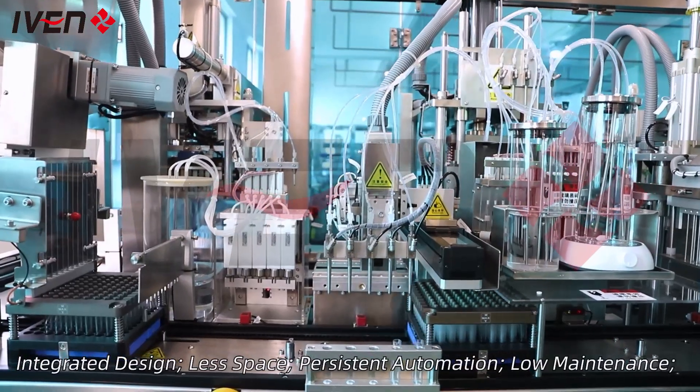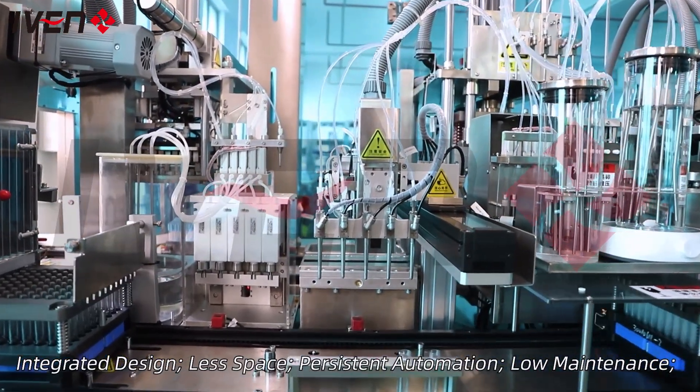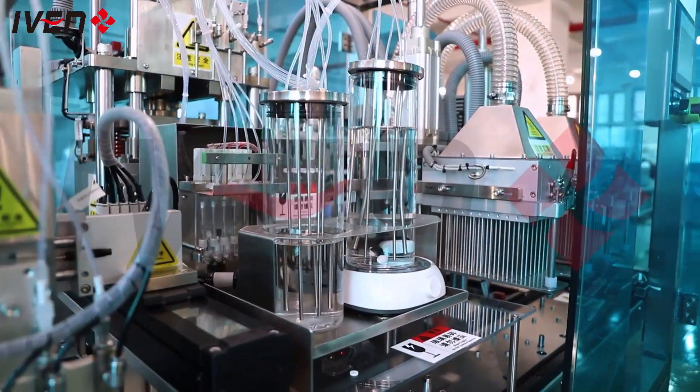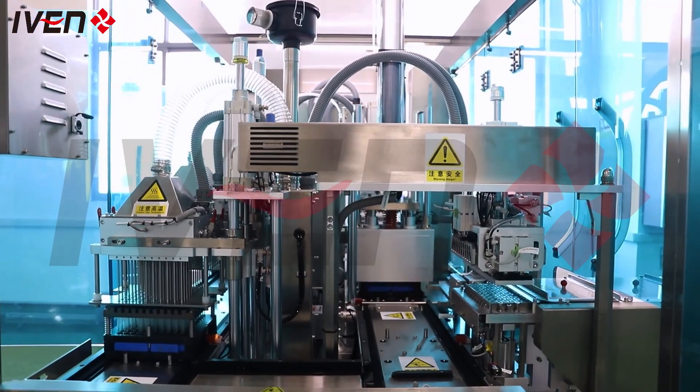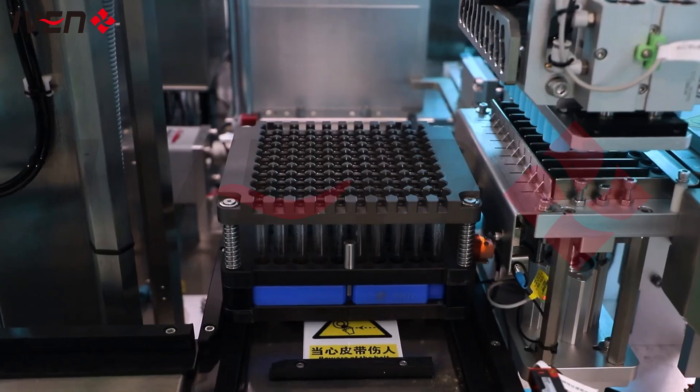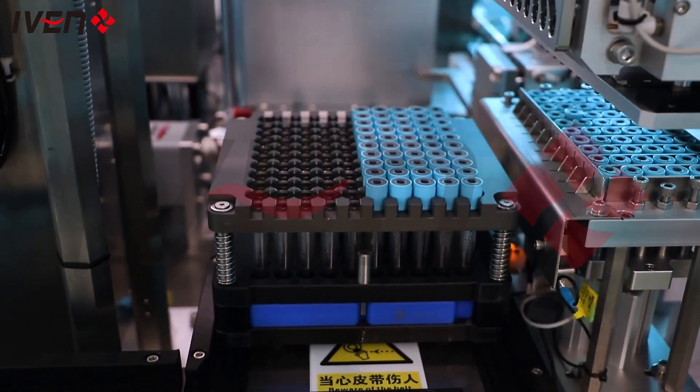Our vacuum blood collection tube production line uses automated operations — from material processing, vacuum extraction, and coating to final sealing and packaging — which improves production speed and quality control accuracy, providing a more efficient and safer solution for the global medical industry.